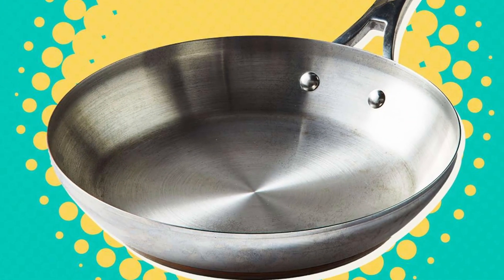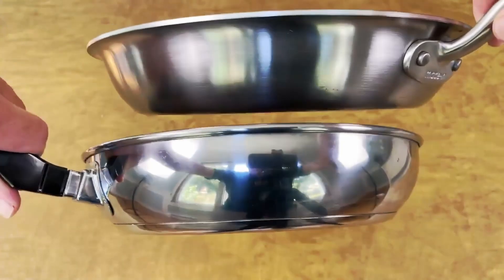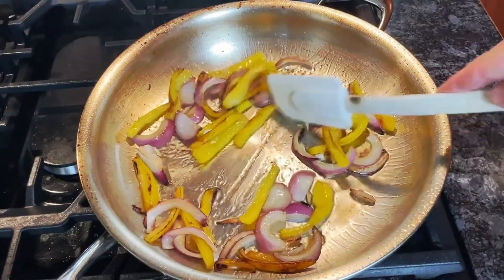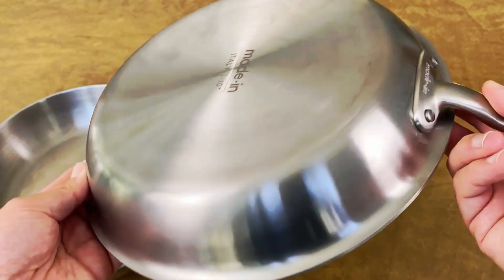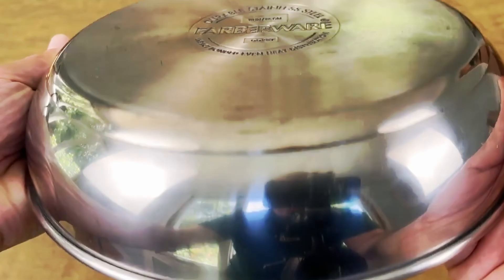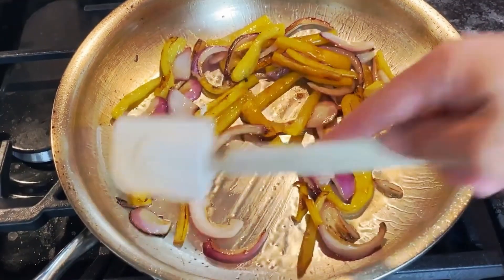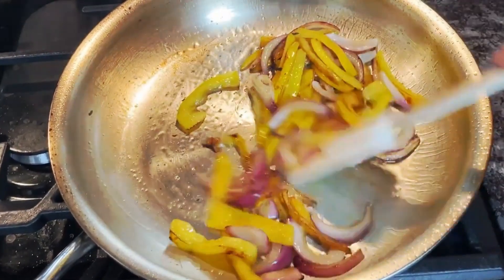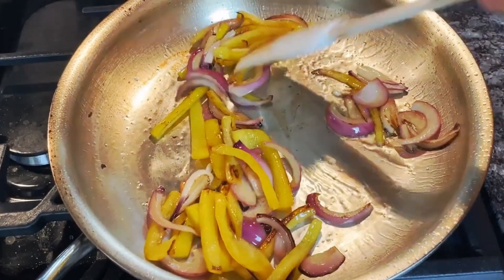Stainless steel pans. Non-stick pans are a breeze to use and a snap to clean. Stainless steel pans? Not exactly an obvious go-to. Turns out, there's a trick to rocking stainless steel pans effortlessly — just season them first, like you would with a cast iron pan. A splash of oil, a touch of patience, and voila! Your stainless steel pans will be as slick as your beloved non-stick ones.